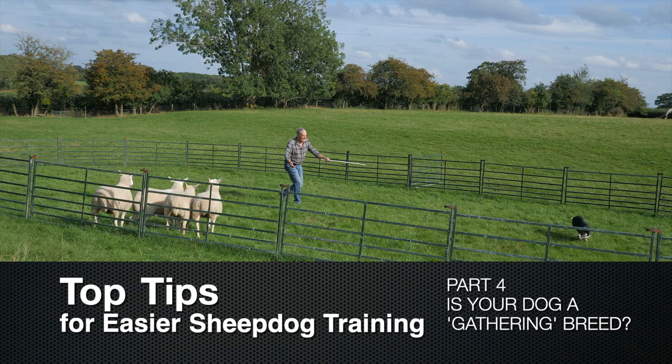Top tips for easier sheepdog training, Part four: is your dog a gathering breed?